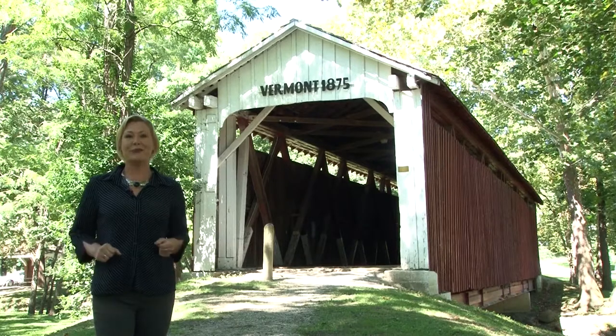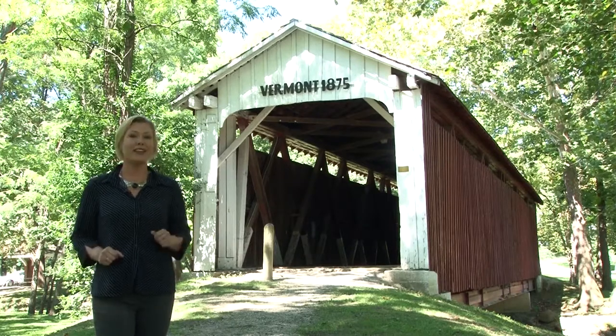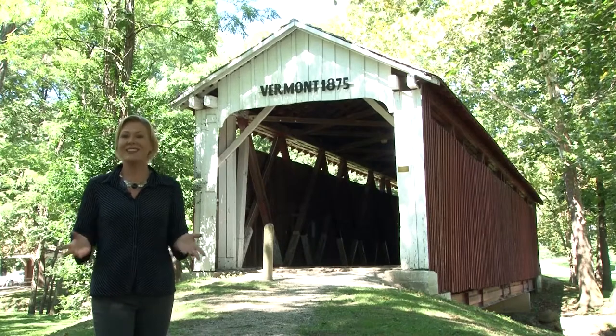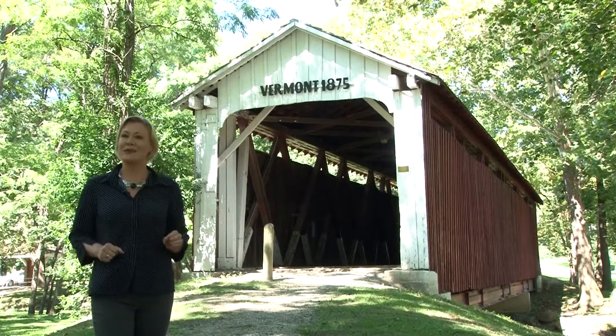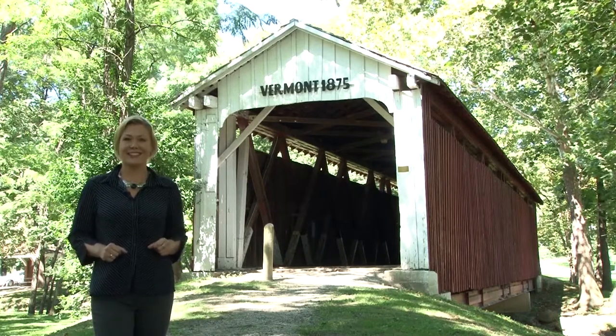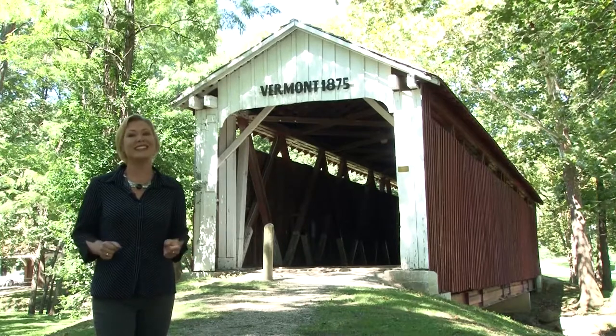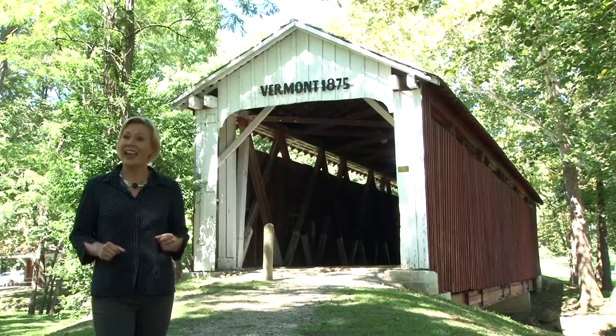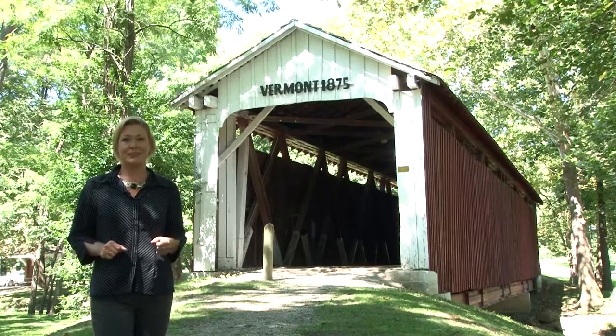Welcome to Now You Know. Our journey brings us to Highland Park and the beautiful Vermont Covered Bridge. It is home to the only remaining Smith Type 3 trusses in the state and has survived many things such as flooding, a reckless cold delivery driver, and at least one arson attempt.